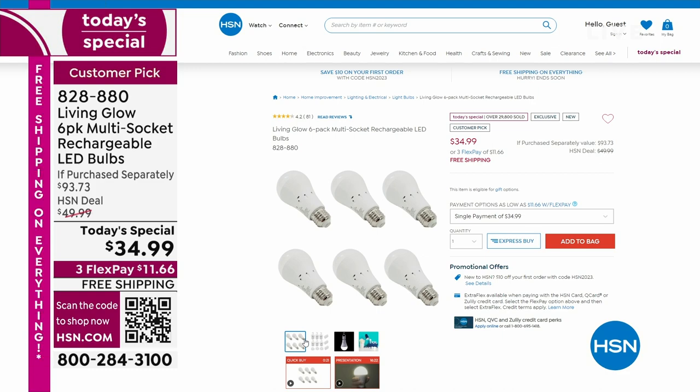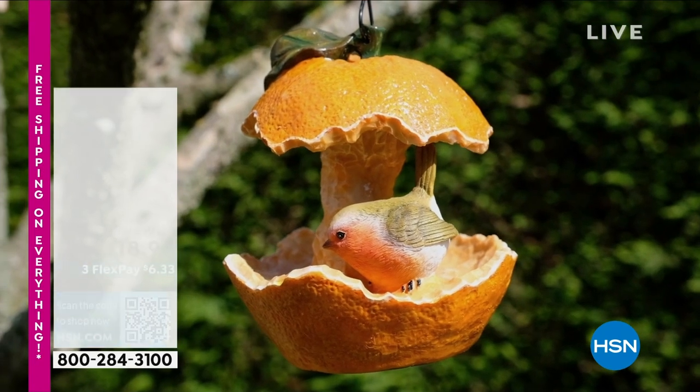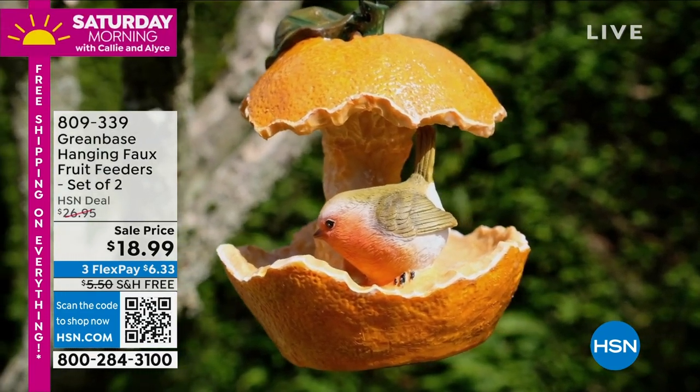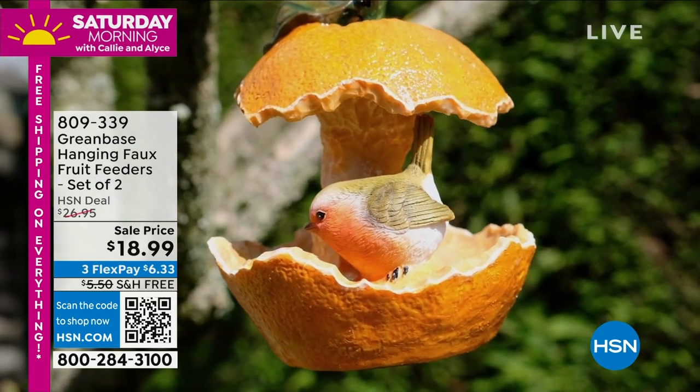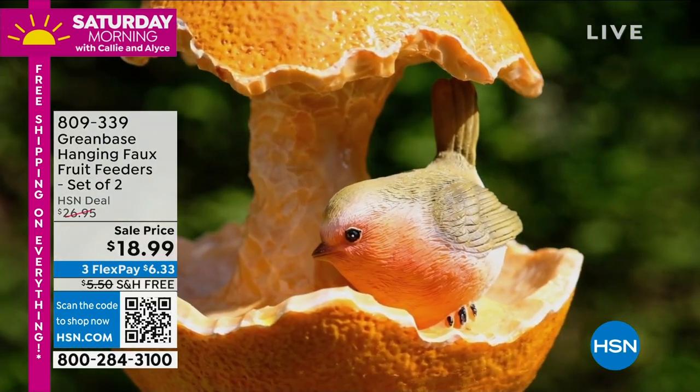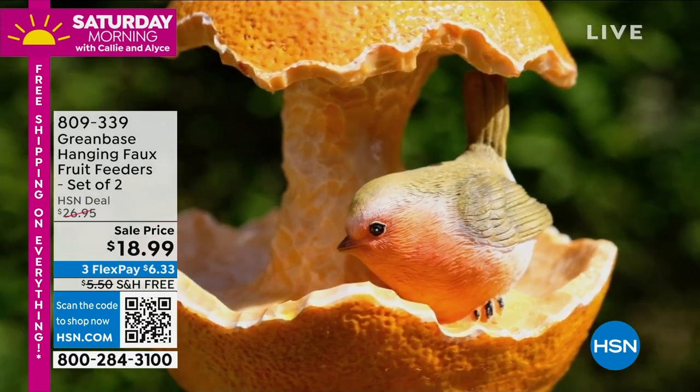Make sure you stay tuned — we'll be doing another presentation at the top of the noon hour East Coast time. But first, look at this from Green Base: hanging faux fruit feeders. How precious is this? You get a set — you get both of these.